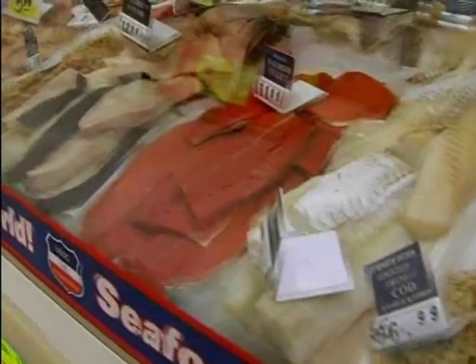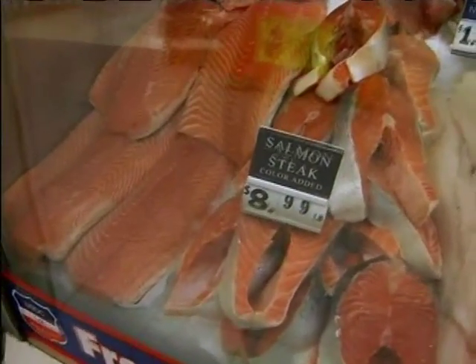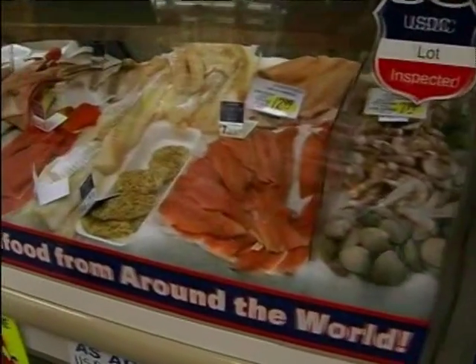Fish are loaded with omega-3 fatty acids, especially fatty fish such as salmon. At least two servings of fish a week have been associated with a reduced risk of sudden death due to omega-3 fats. Women who may become pregnant and children should watch their total fish intake because of mercury content. Enjoy fish at least a couple of times a week if you like the taste.